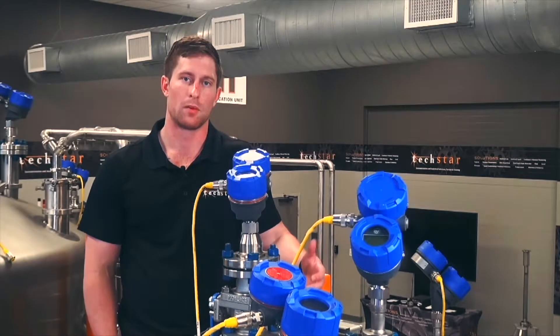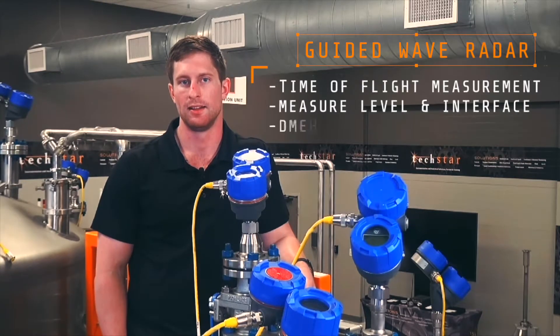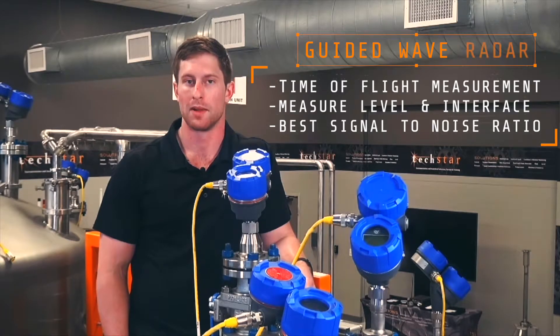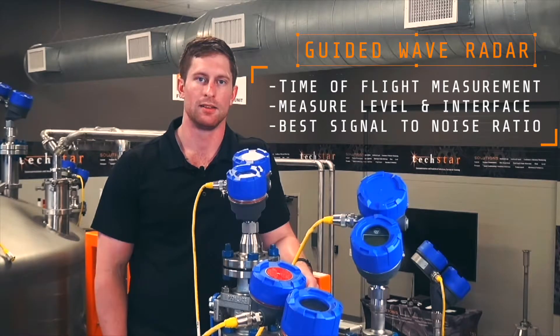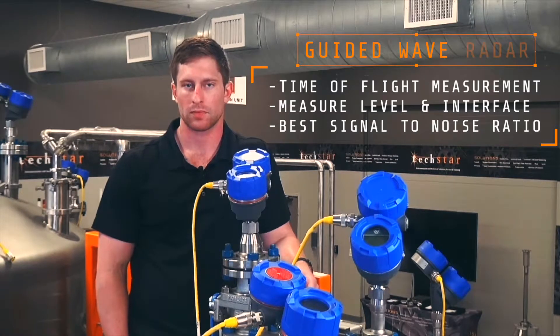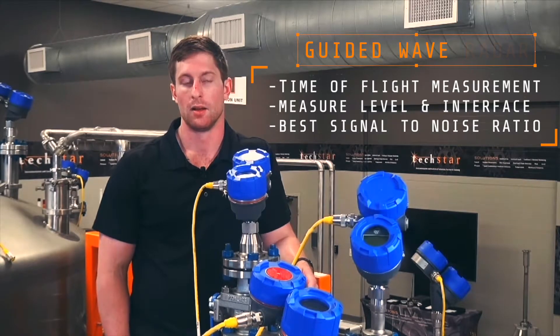A Guided Wave Radar in general is a time-of-flight measurement that's independent of changes in density. So it's a great solution anywhere where a DP transmitter is being used to measure level and maybe changes in density are affecting the transmitter's accuracy and reliability. Also, with a Guided Wave Radar you can measure level and interface, and you can actually output both if necessary.